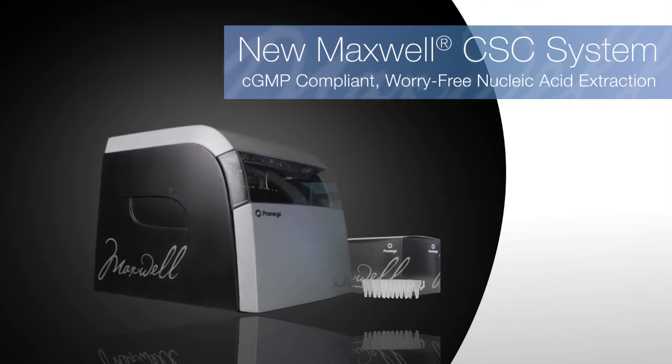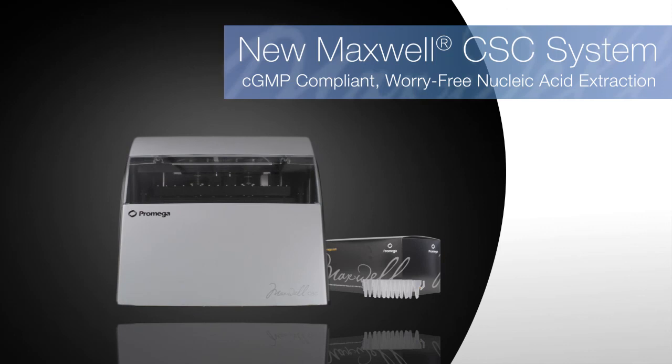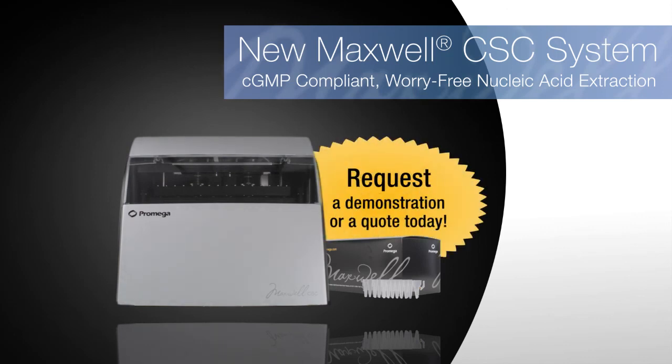Maxwell CSC — the preferred nucleic acid extraction system, meeting your regulatory and workflow requirements. Request a demonstration or a quote today.